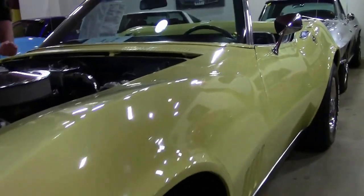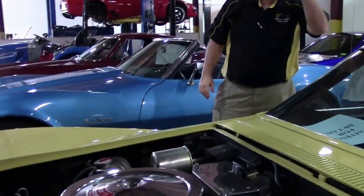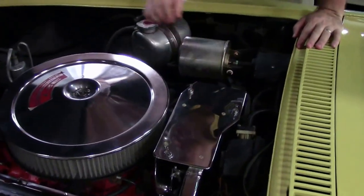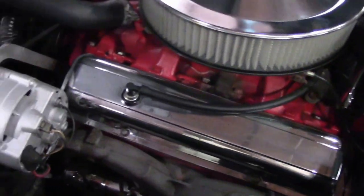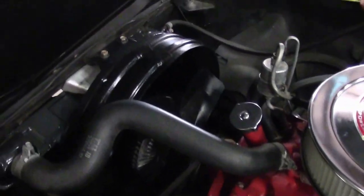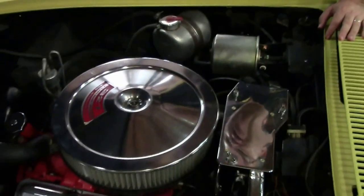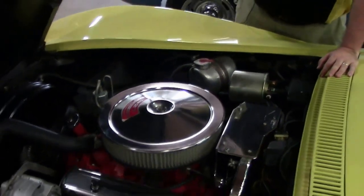This is a L79, or a 327 350 horse. Original shielding on the spark plugs and the distributor. Original Harrison overflow. Very original, nice looking engine.